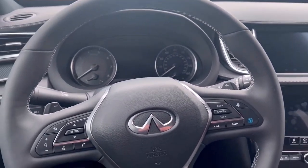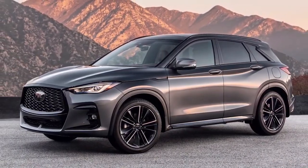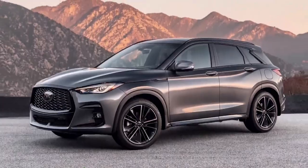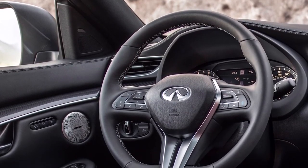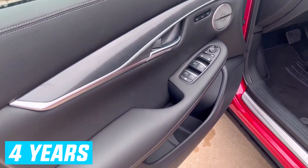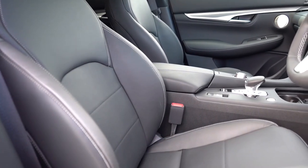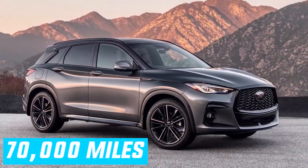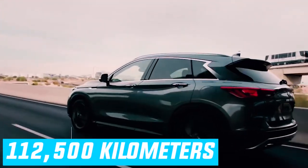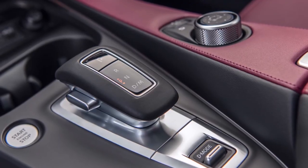Those who want all-wheel drive should expect to pay another $2,000. Infiniti provides competitive limited and powertrain warranties along with four years of roadside assistance. The limited warranty covers four years or 60,000 miles (96,500 kilometers), the powertrain warranty covers six years or 70,000 miles (112,500 kilometers), and complimentary maintenance is covered for three years regardless of vehicle mileage.